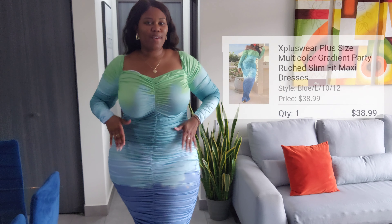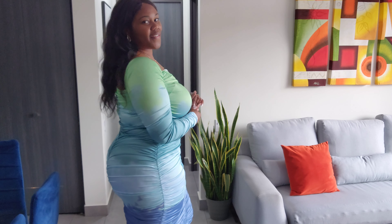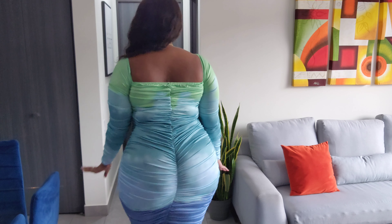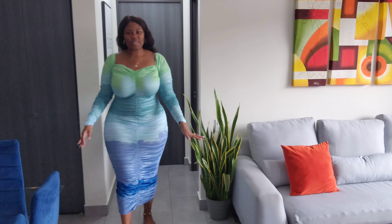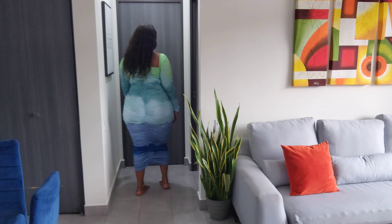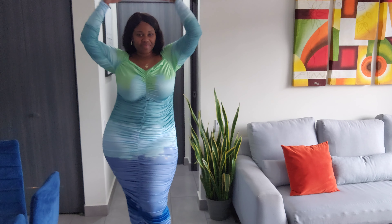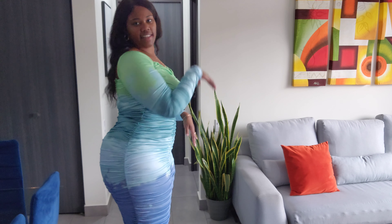So this here is another dress. Talk about feeling classy and confident — this dress definitely makes me feel confident and classy. It's multi-colored in an ombre pattern. It's long, it's a maxi dress. Very, very stretchy, it has a lot of stretch in it. I love the ruching in this dress. So cute.